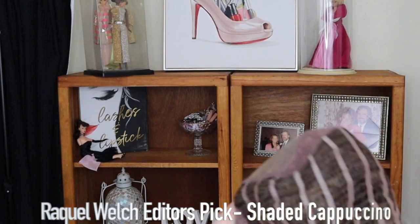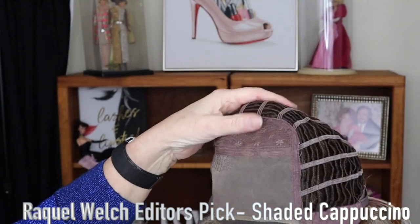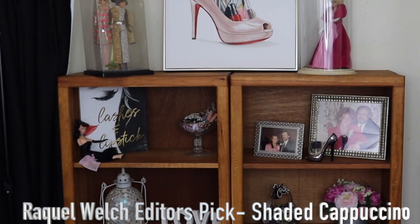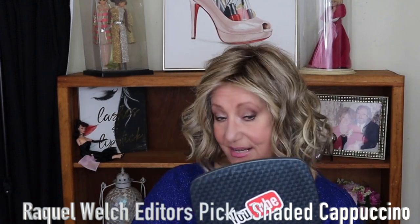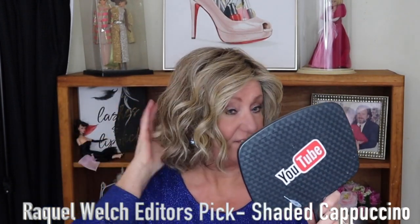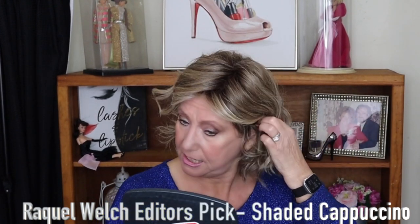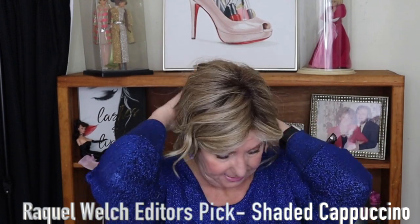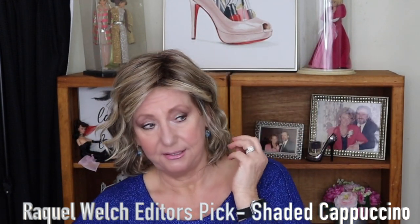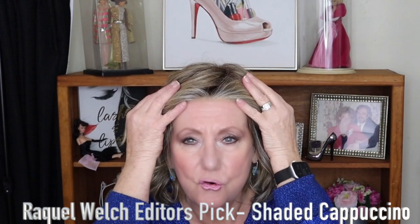This is Raquel Welch Editor's Pick in Shaded Cappuccino — beautiful cap, some permatease, and an exquisite lace front. This is probably my all-time favorite. It's not a wig I wear every day because there's a lot of hair, but to me this is just a beautiful style. When I put this on I usually do some ear tucking, and I've even pulled it up and twisted it in the back for more of an updo. It has heat-friendly fibers.